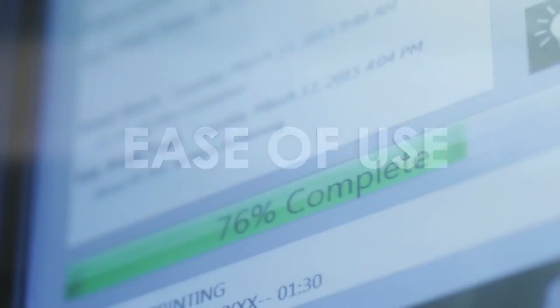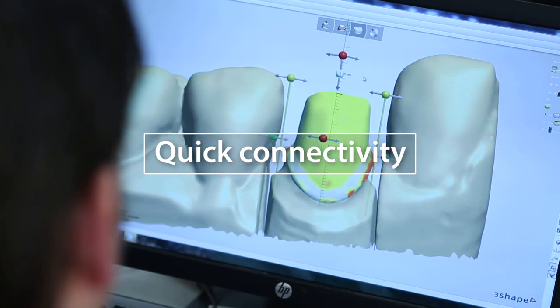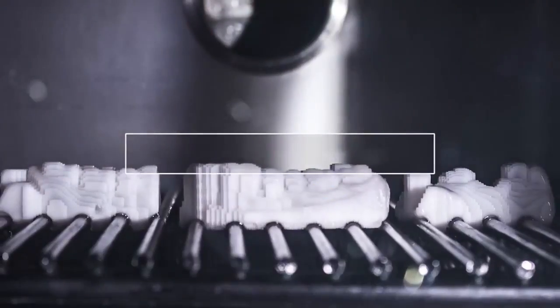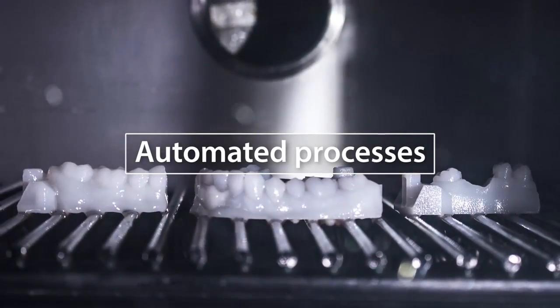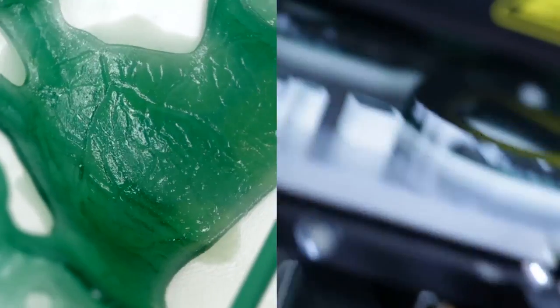The intuitive ProJet 3510 supports all open STL dental CAD CAM systems, and it's 3Shape certified. The efficient melt-away wax support material has virtually hands-free removal.